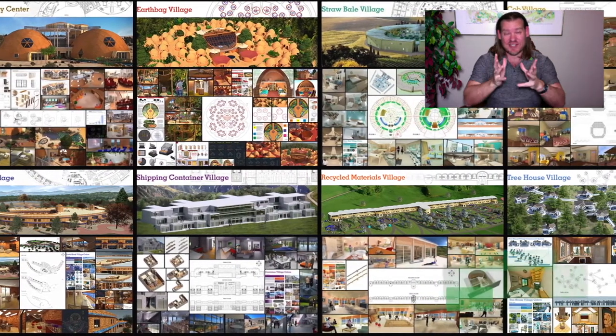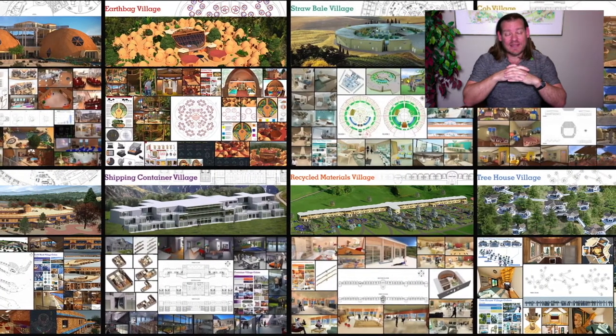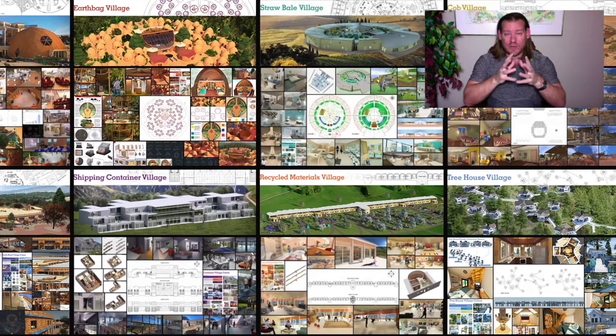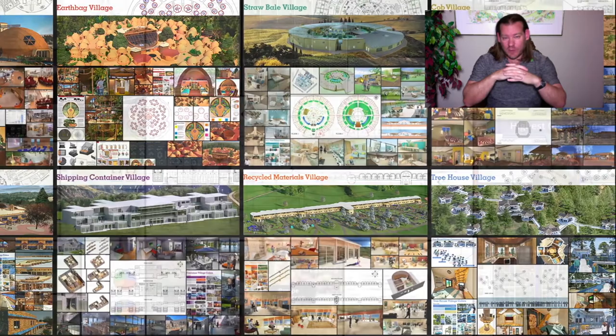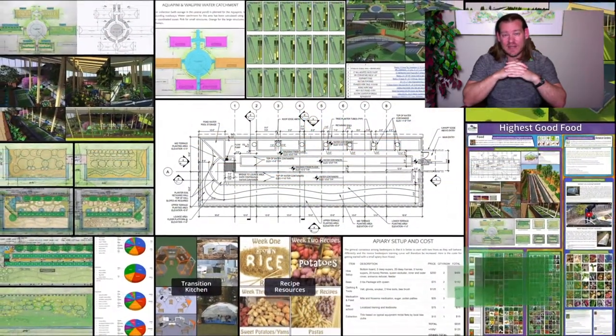I'm the Executive Director of the One Community 501c3 nonprofit organization. One Community is bringing people with the consciousness and the desire for the highest good of all life on this planet, to build self-replicating and sustainable teacher demonstration hubs as a pathway to global sustainability. This is our April 12, 2020 edition of our Weekly Progress Update, and today's topic is Building an Open Source Sustainability Collaborative.